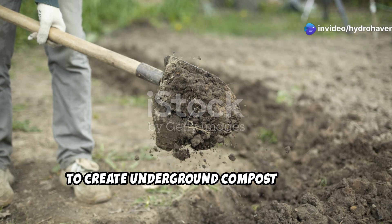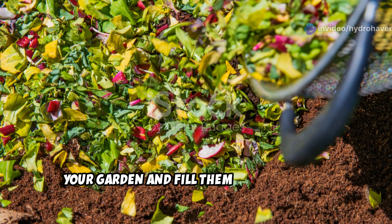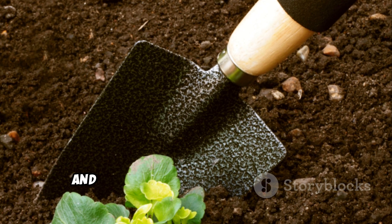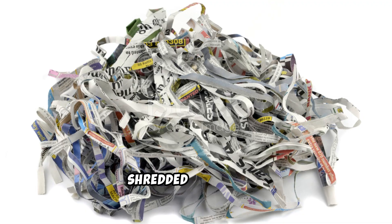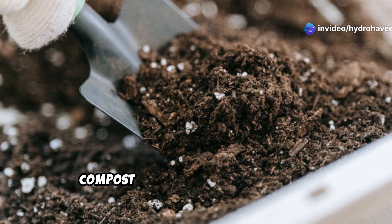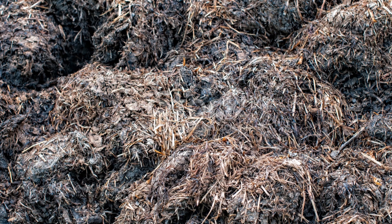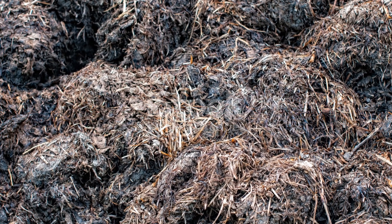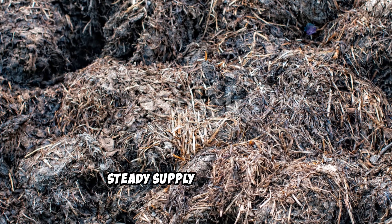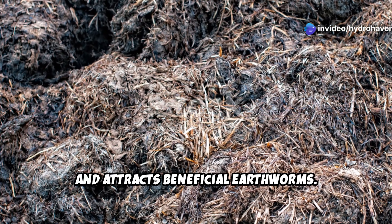To create underground compost bombs, dig small trenches or holes throughout your garden and fill them with layers of green waste — like vegetable scraps and grass clippings — and brown waste like dried leaves and shredded newspaper. Add a handful of aged manure or bokashi compost to speed up decomposition. Cover the trench with soil and let nature do the rest. As the organic matter breaks down, it releases a slow, steady supply of nutrients, improves soil structure, and attracts beneficial earthworms.